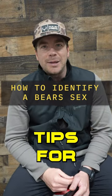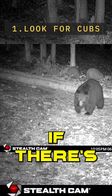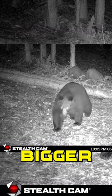Here are some quick and dirty tips for how to identify a bear's sex, which is one of the hardest aspects of bear hunting. Number one: if there are a couple of small bears with a bigger bear, that's going to be a sow and cubs.